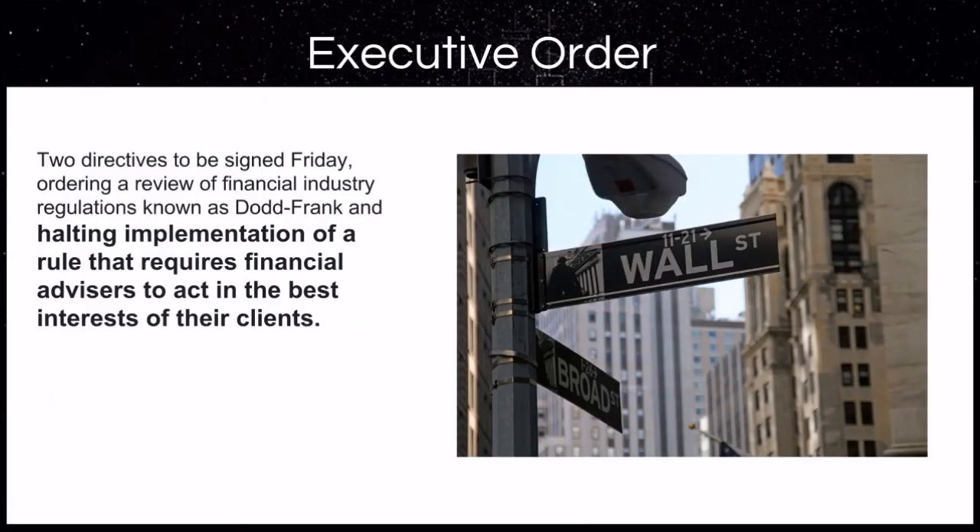What do I mean by the little guy and girl? Well, we just had two directives signed halting the implementation of a rule that requires financial advisors to act in the best interest of their client. Let that sink in a little bit. The big wigs on Wall Street can play with your retirement and hard-earned money without your best interests at heart.